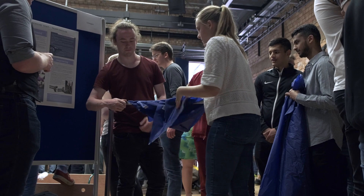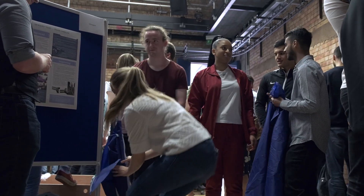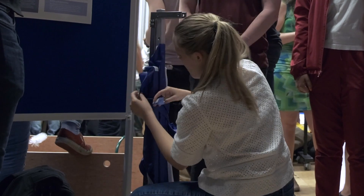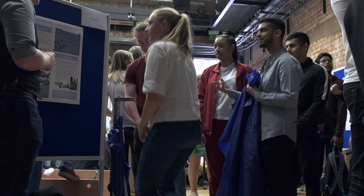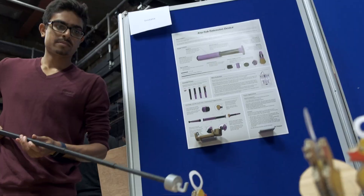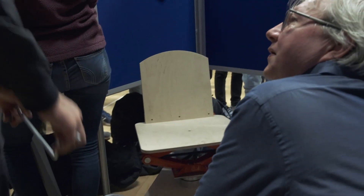We met with the clients at the start of the term and then we worked through the project over the two terms that we've had it, going through every single stage of the design process, and we've ended up with a prototype that we can now show to people and get their honest feedback on. For me personally, I wasn't really too confident about these sort of things like creating and designing, but seeing the product that we made, I was really proud of what we achieved.